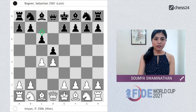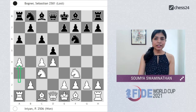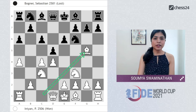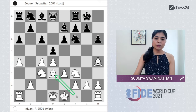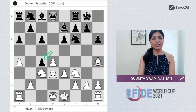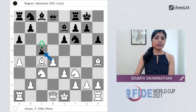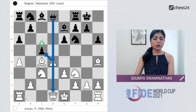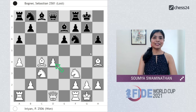Sebastian played the Slav Defense: Nf3, Nf6, Nc3, a6 — the Chebanenko Slav — with the idea to play b5. White played a4 preventing b5 ideas, then e6, Bg5, Be7, e3, short castle, h6, Bh4, short castle, Bd3. White was preparing to castle short and then push e4. Black played dxc4, and after Bxc4 broke the center with c5. White castled and opted for the isolated queen pawn position, which gives white many attacking ideas.